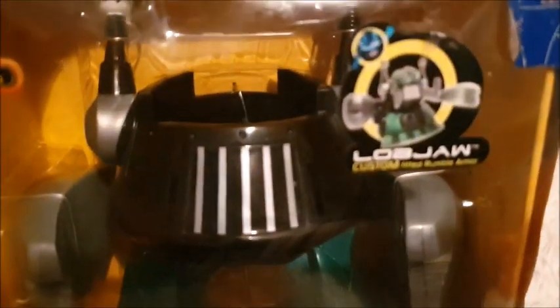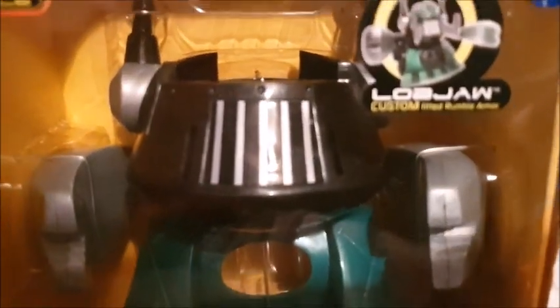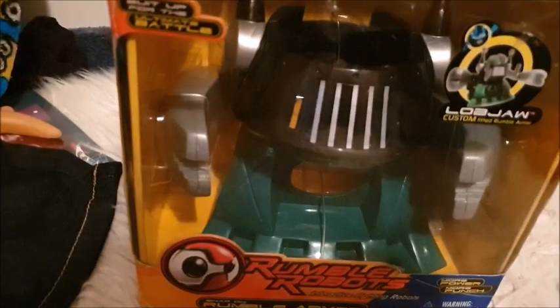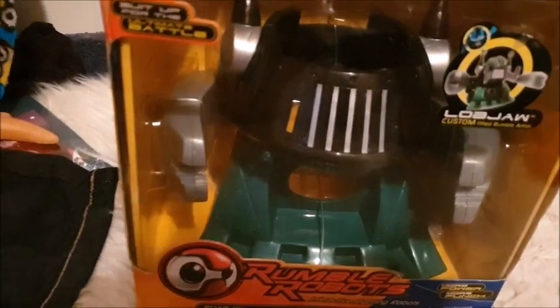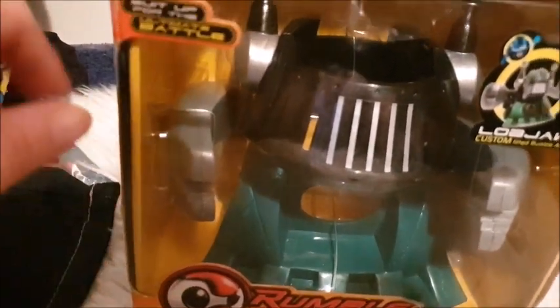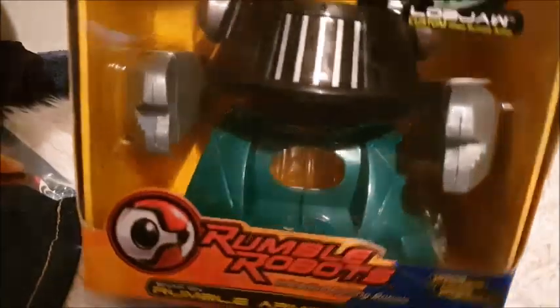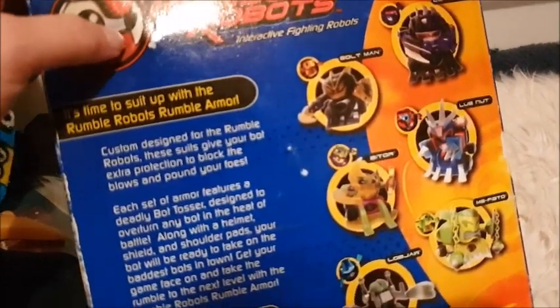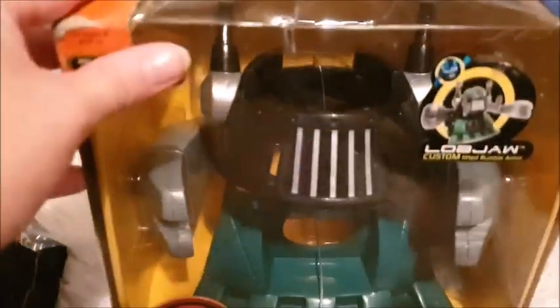The box is a little bit ruined but it is brand new, sealed and in the box. This is a rumble robot called Lobjaw, with custom fitted rumble armour apparently. It's a bit like that show — was it Robot Wars? I think so. Anyway, it says it's built up for the battle and he's ready to go. These are quite collectible and quite rare, so I was very lucky to find this. If this is your type of thing, or if you're a fan, check it out — hopefully someone will give him a home so he can do his robot thing.